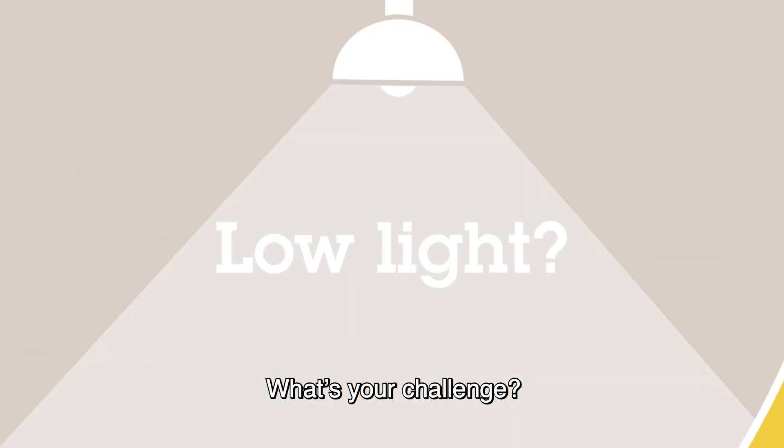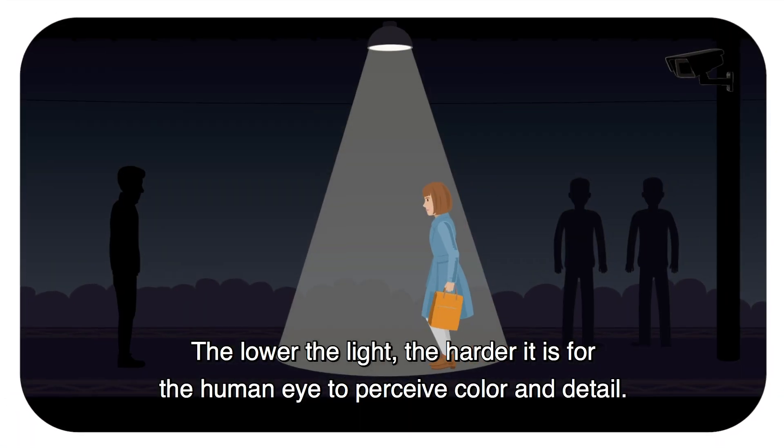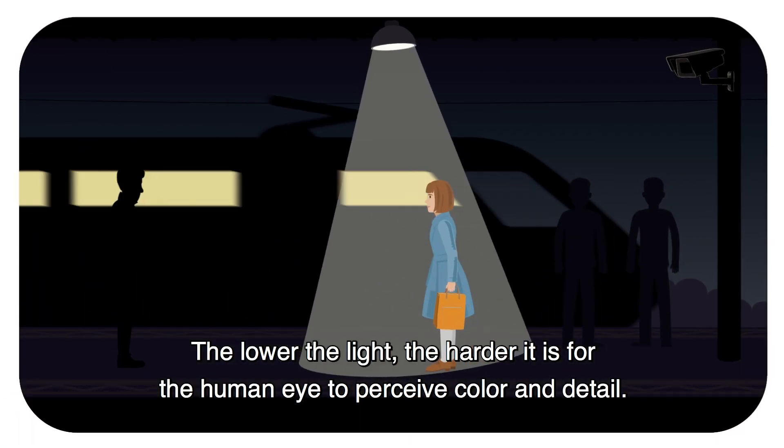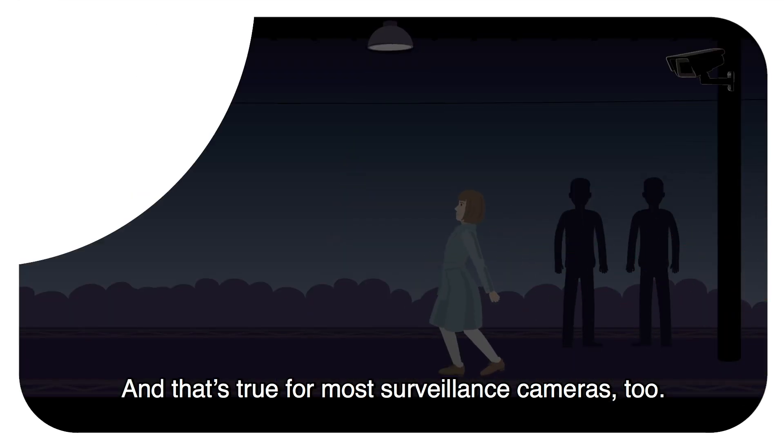What's your challenge? Low light? The lower the light, the harder it is for the human eye to perceive color and detail. And that's true for most surveillance cameras too.